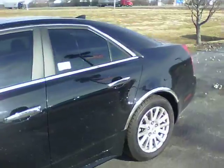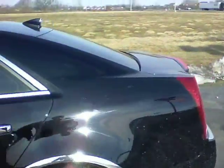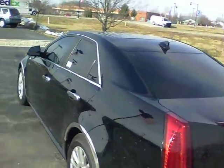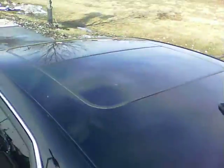This one we just took in, has not even been detailed yet. It has the tinted windows, and also has the dual moonroof up top.